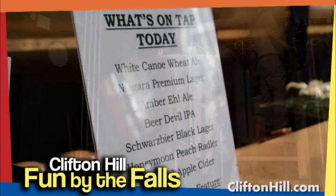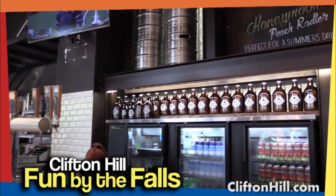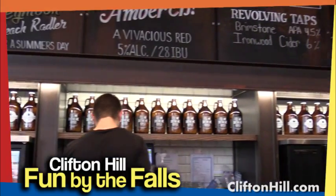The beers that they sell here are the Niagara Premium Lager, Honeymoon Peach Radler, Amber Ale, and Beer Devil IPA. Seasonal brews are popular here, like their White Canoe Wheat Ale, which is perfect for the summer patios. They also showcase local brewing talent with rotating guest taps.